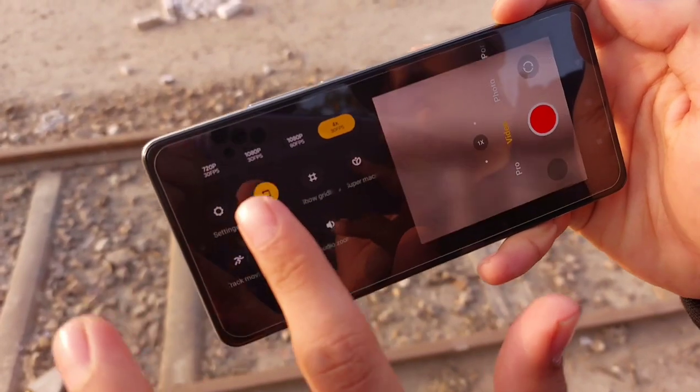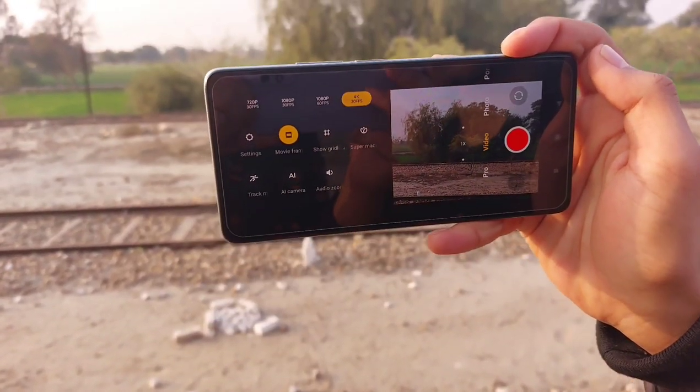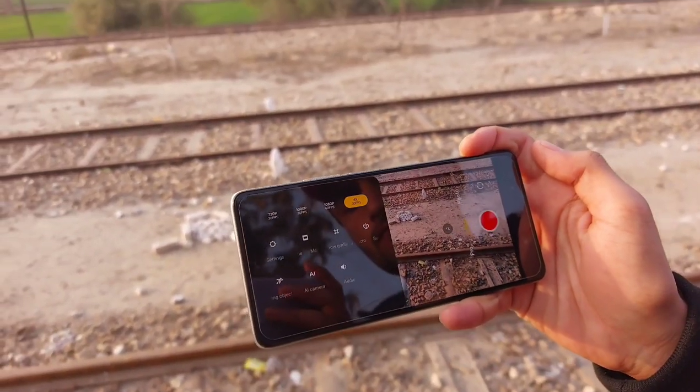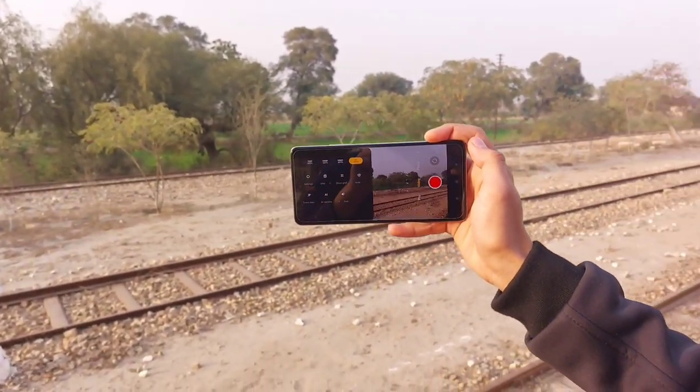It can record video up to 4K 30fps. The video quality is not impressive as it skips stabilization and there is something wrong with the saturation algorithm. But as soon as you jump into the pro mode, you are treated with fantastic footage and premium colors.